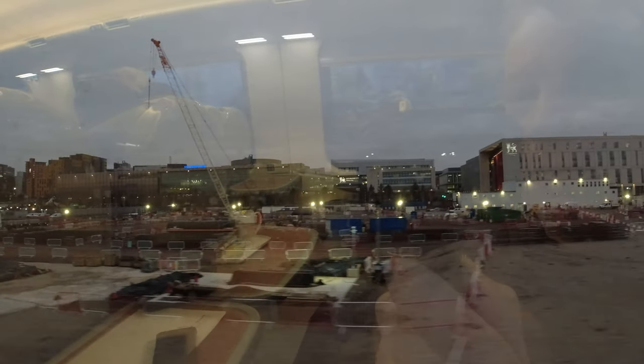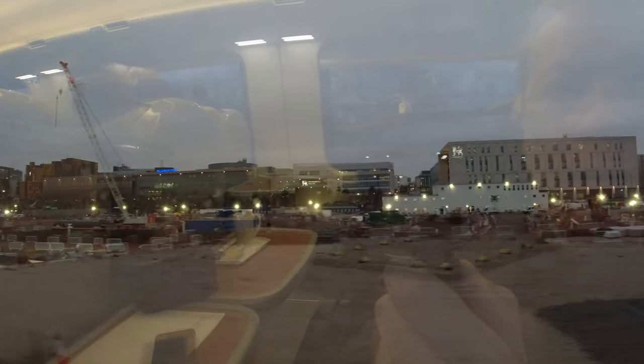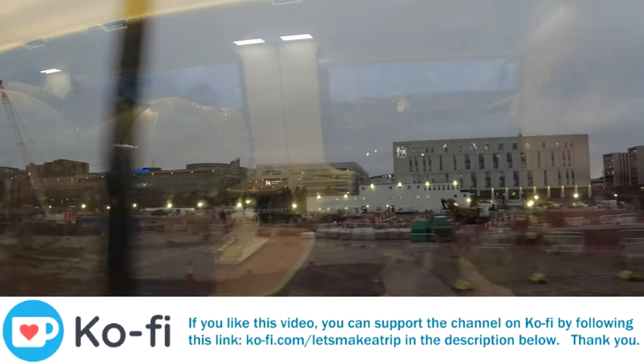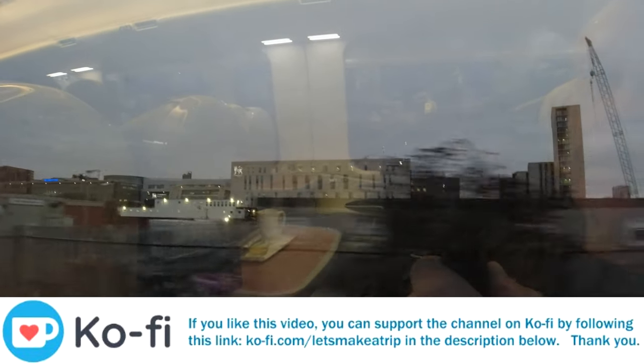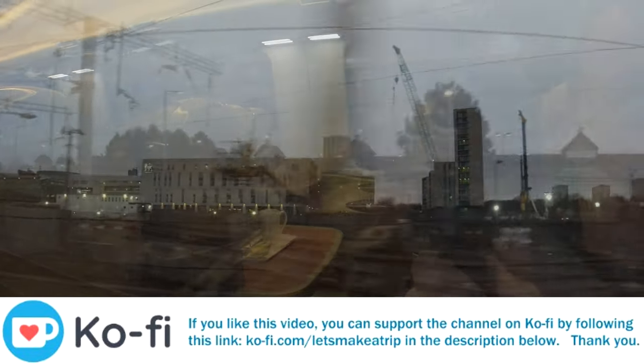If you like what I'm doing and want to support the channel, I'd really appreciate it if you could take a look at my Ko-fi page. There's loads of exclusive stuff over there, and any support would really help me out — thanks very much.